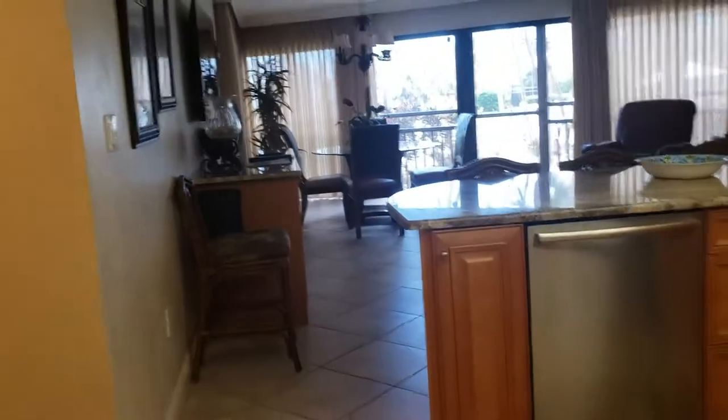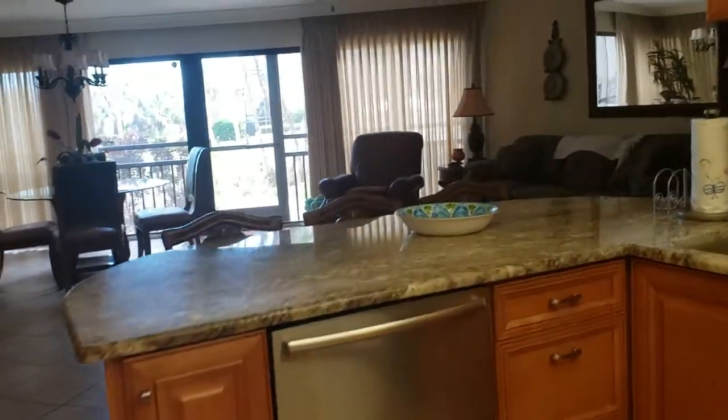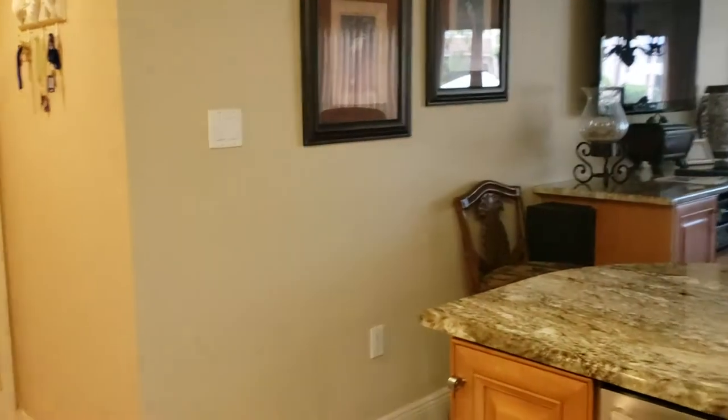And then this is the guest bedroom, which has a closet. This is where the air handler is — air handler and water heater, 2012, probably about the same for the air handler. All in all, this is a really nice unit on a nice spot on the beach. We're pretty close to the Stickney Point Bridge, so it's easy off the island.